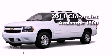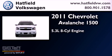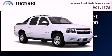This is a 2011 Chevrolet Avalanche 1500. It features a 5.3-liter, eight-cylinder engine, an automatic transmission, and the added capability of four-wheel drive.